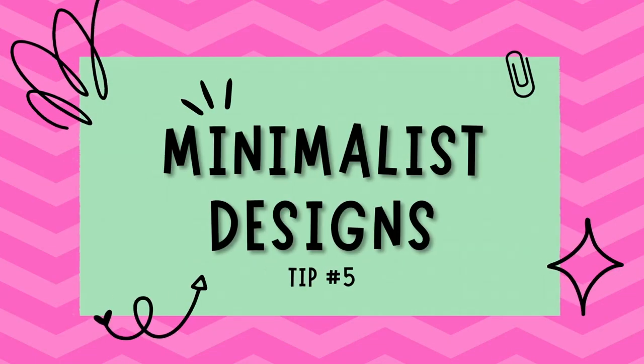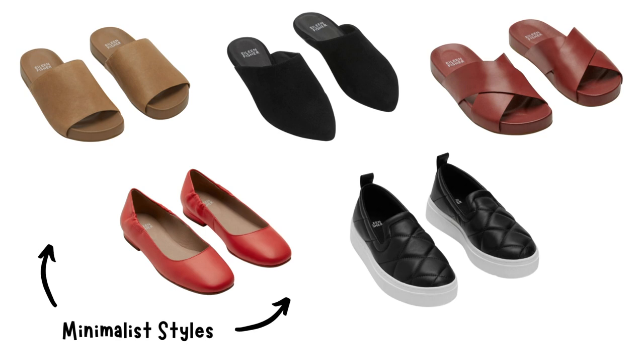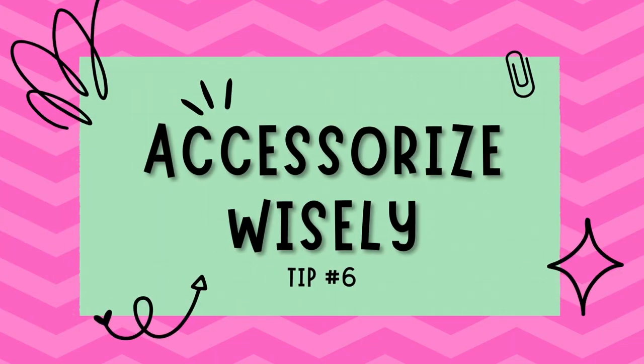Tip number five: embrace minimalist design. Simplicity is often the key to elegance. Minimalist flats and sandals with clean lines and understated details can add a touch of sophistication to any outfit. Look for classic ballet flats, sleek loafers, or sandals for a timeless and versatile addition to your wardrobe.